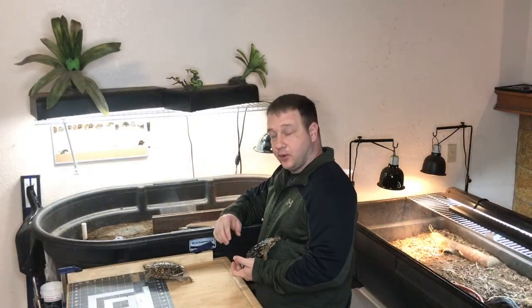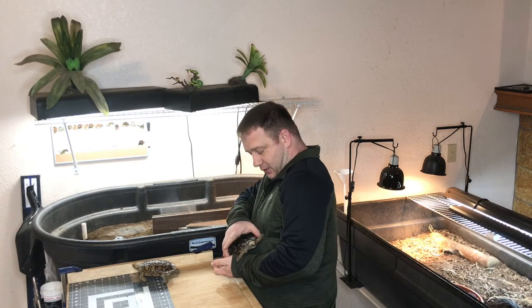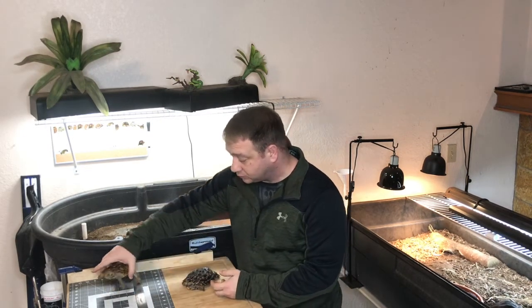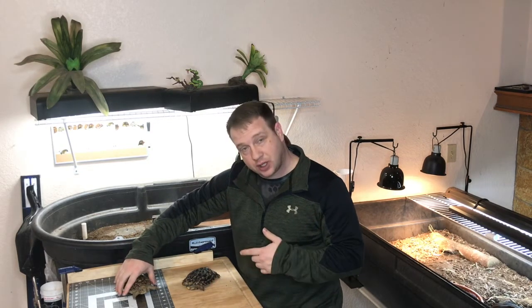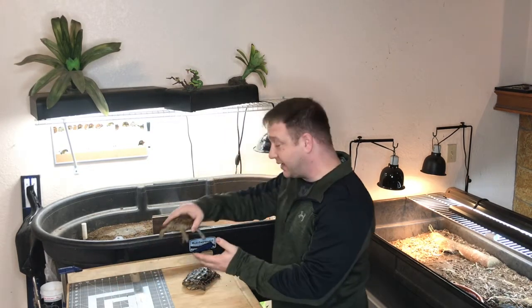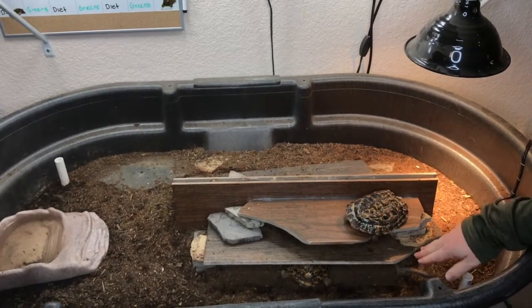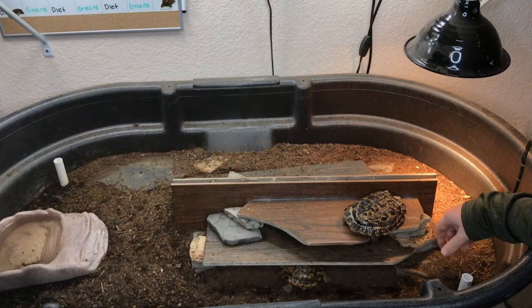In the enclosure that I put together for them, I've tried to simulate some of the natural crevices that they would get into in rocks out in the wild. Come on over and you can have a closer look. As you can see, I've made a stack of slate tiles in their enclosure.